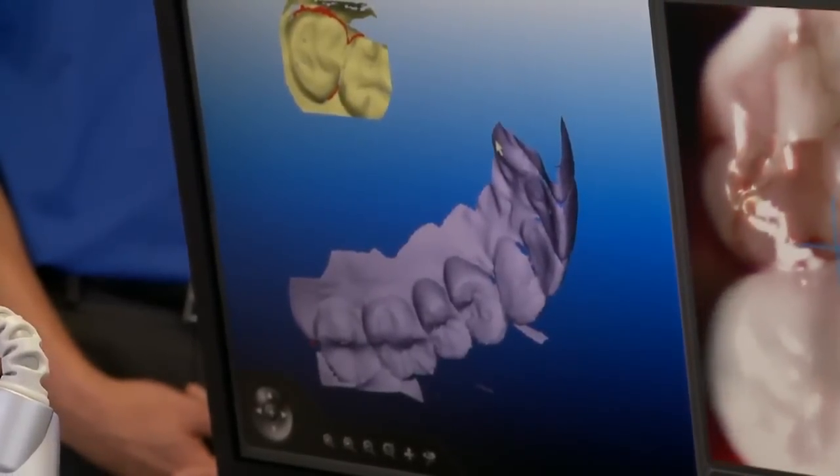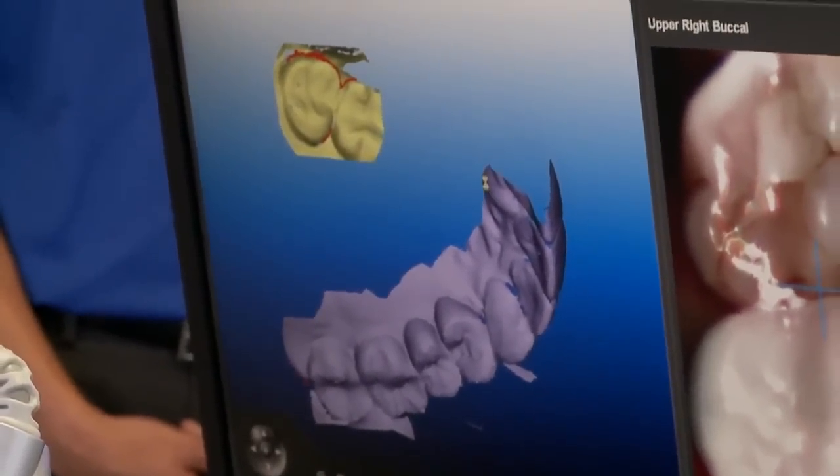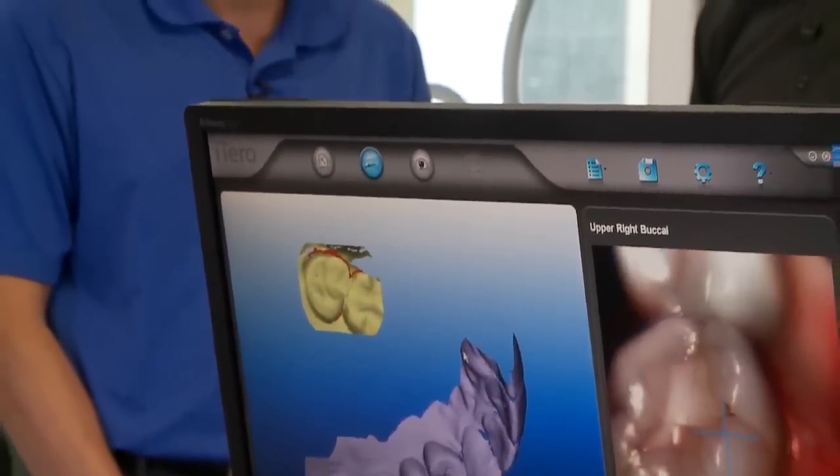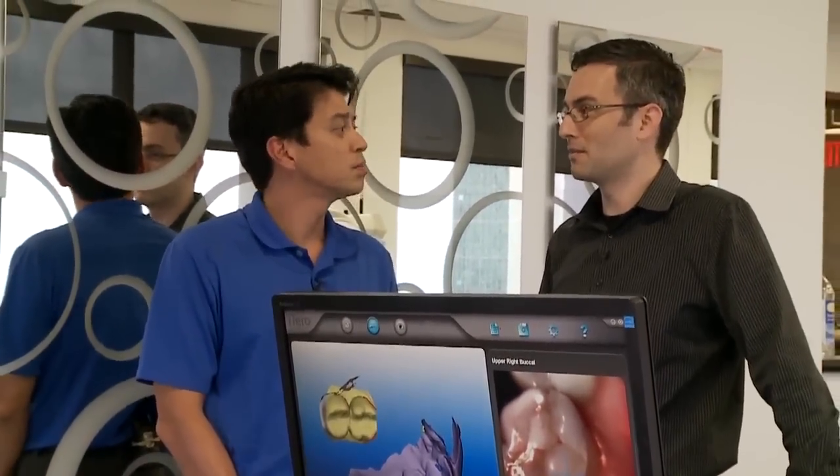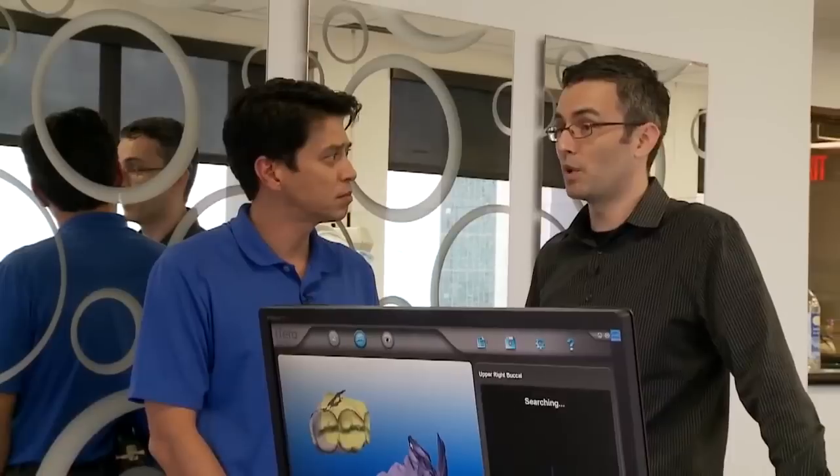The Invisalign is removable, has a lot of aesthetic considerations, and it's comfortable. You'll know with braces there's some adjustment, but certainly they work very well and they've evolved. The Invisalign is a whole different story as far as how it works.